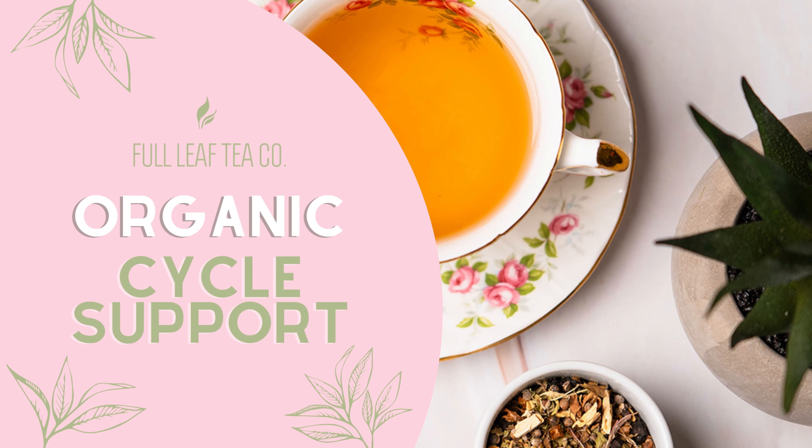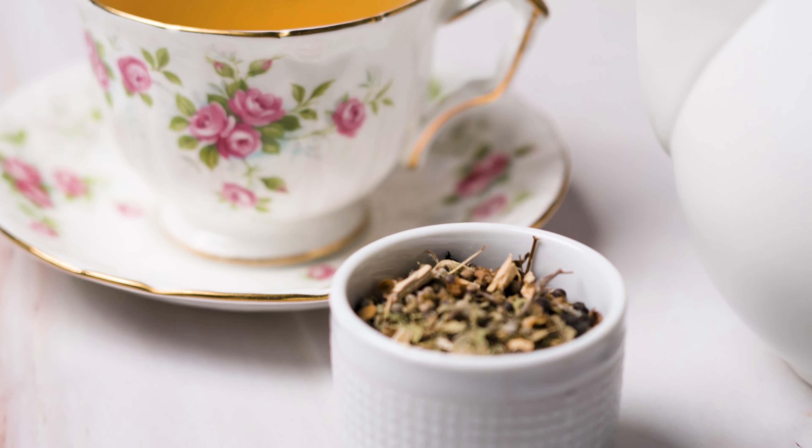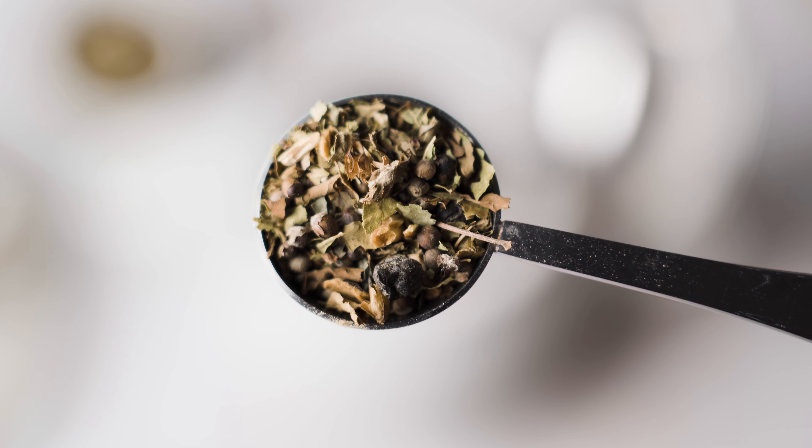Hey tea lovers, welcome back to Tea of the Week. It's spooky season, so we are featuring a tea for the spookiest time of the month. Let's explore organic cycle support.